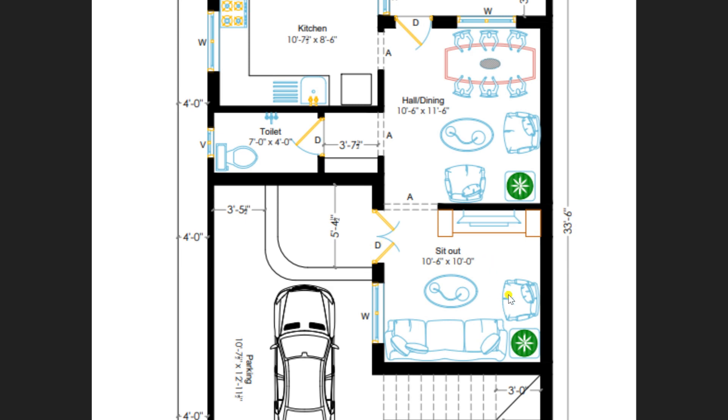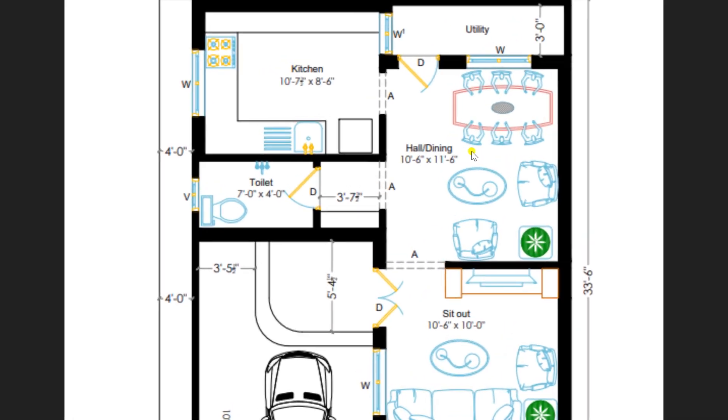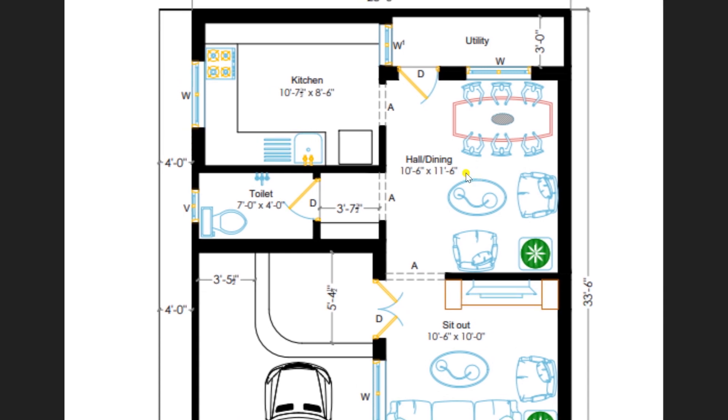This is a very comfortable and lavish area with a sofa set, T-Pi and LCD. We have provided an arch to enter towards the hall or dining. The hall or dining is of dimension 10 feet 6 inches by 11 feet 6 inches.